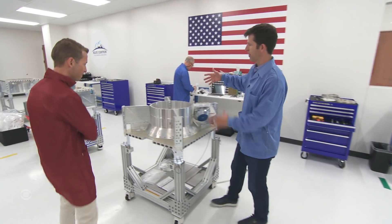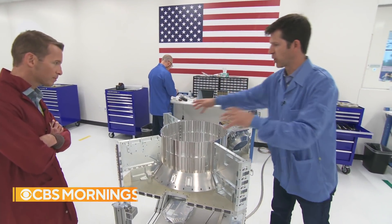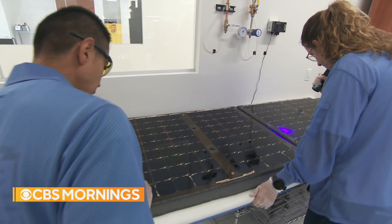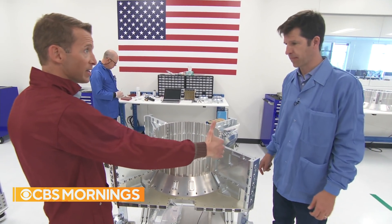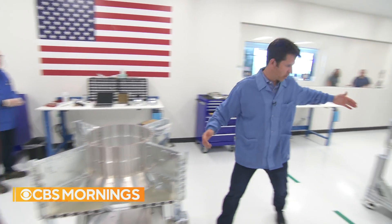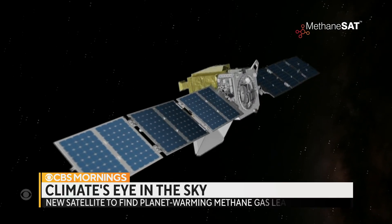Steve Stegg is CEO of Blue Canyon Technologies, which is building the satellite, including the solar panels that will act as its wings to power its flight. This is the structure — pretty much as big as it is, and then the solar arrays come out from there. The solar arrays will extend out about 10 to 12 feet on each side of the satellite. This will absolutely be a game-changer.